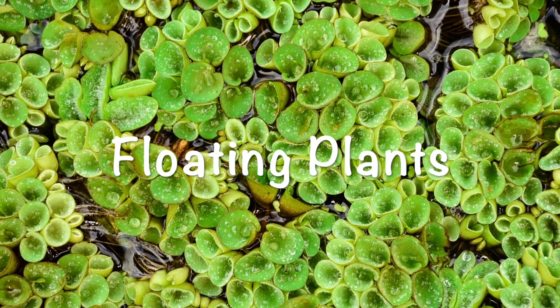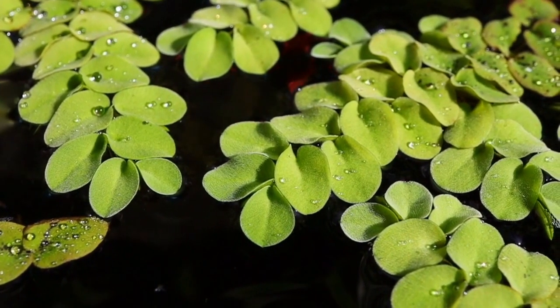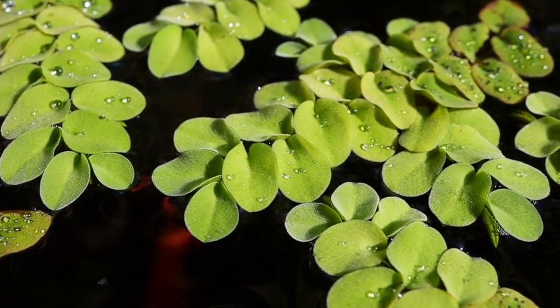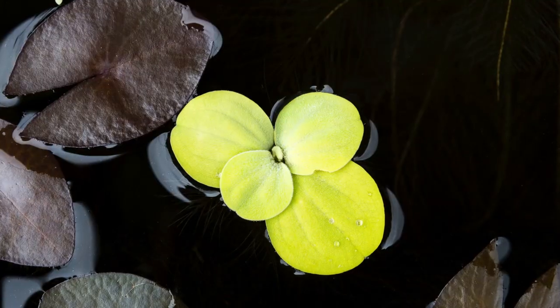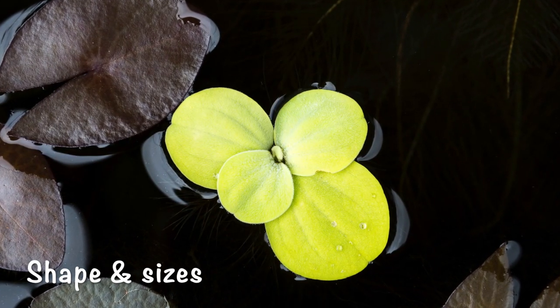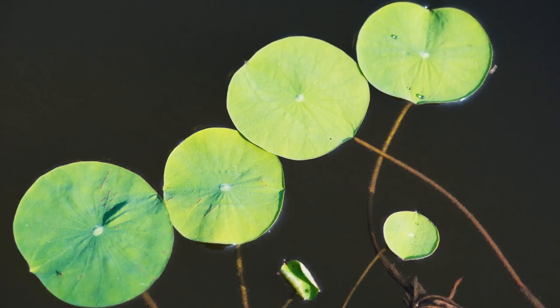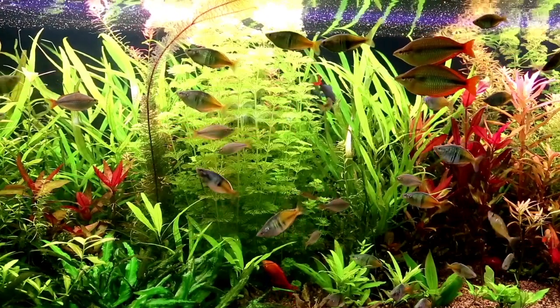Floating plants don't only look great, but they also provide some other excellent benefits. Floating aquarium plants come in many different shapes and sizes. When we talk about floating plants in the aquarium hobby, we don't only mean aquatic plants that float on the water's surface with parts of the plant sticking out of the top. Aquatic plants that are not rooted to the substrate but drift freely in the water column are also included in this category. Most species are green overall, but some, like the red root floater, have a bit more color.